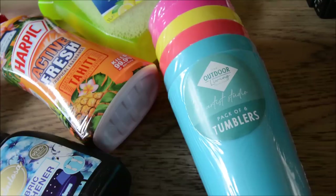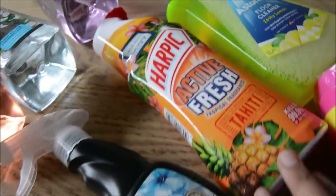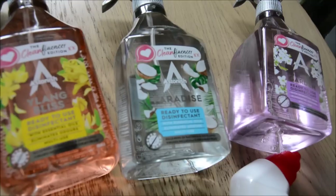Anyway, these are the cleaning products that I picked up and I was really happy with them. I also got those plastic tumblers to drink from.